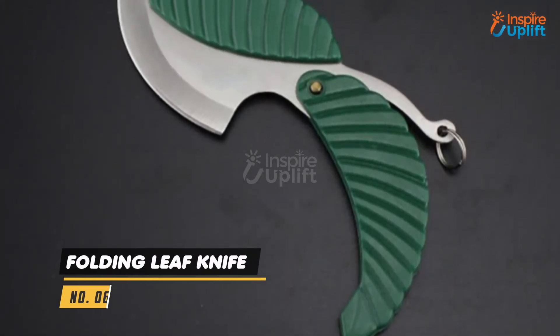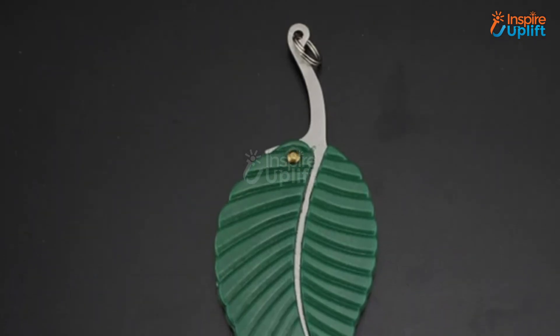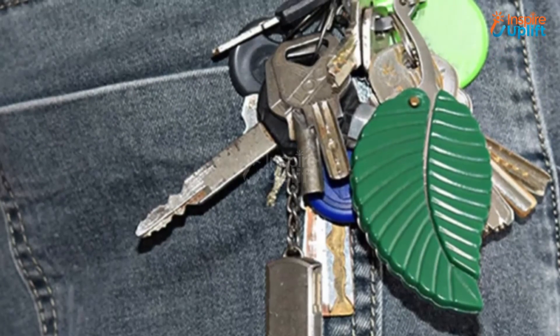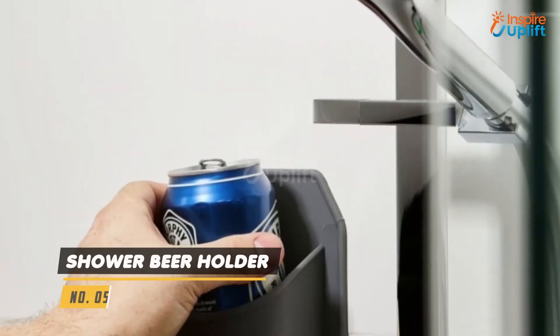At Number 6 we have Folding Leaf Knife. Give this handy tool to a man and he will know how to make use of it in the most appropriate manner — a safety gadget, fruit cutter or a letter opener. This knife is a multifunctional product that fits right into the pocket.